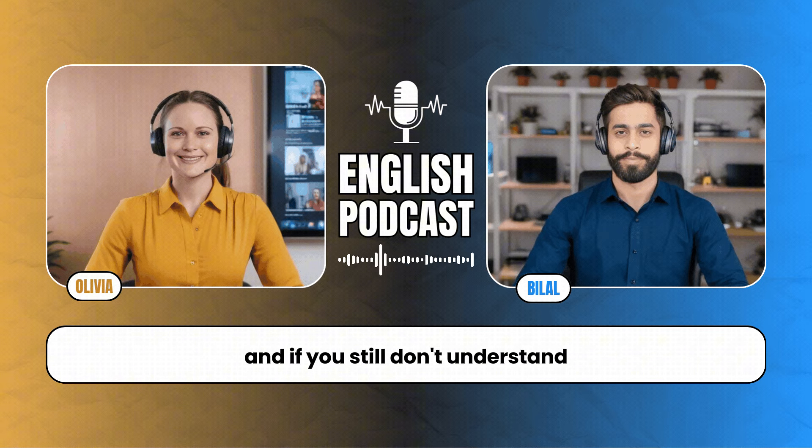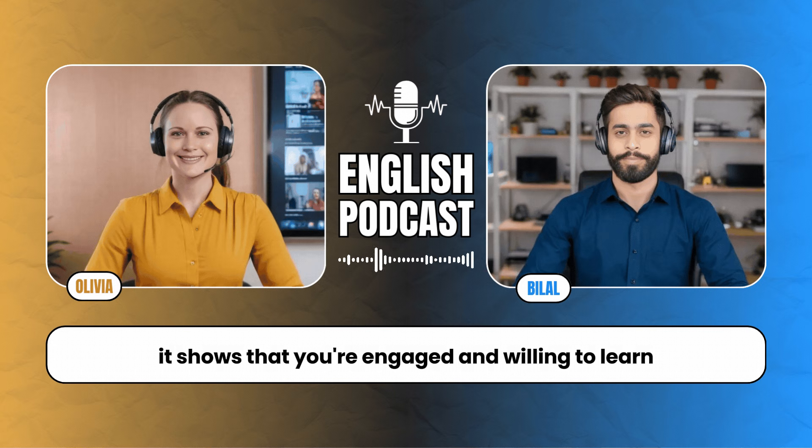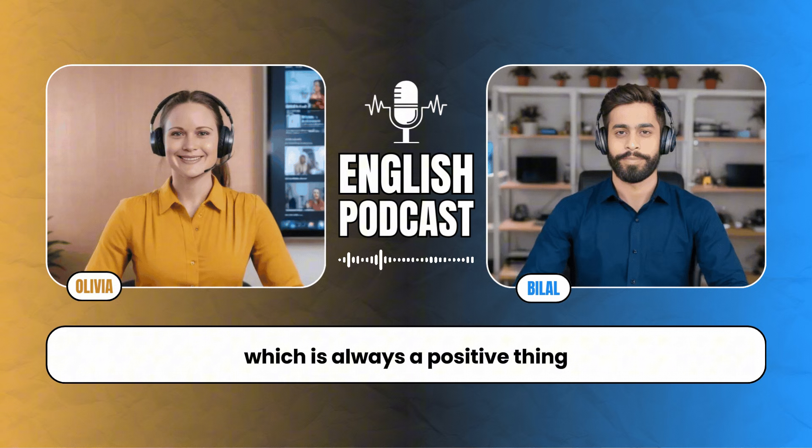If you still don't understand, it's perfectly fine to ask for clarification. Say something like 'Could you explain that in a different way?' or 'I'm not sure what you mean — can you give me an example?' It shows that you're engaged and willing to learn, which is always a positive thing.